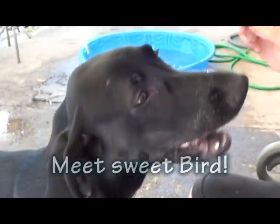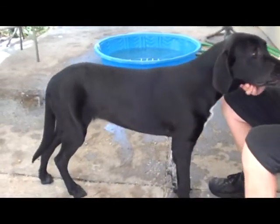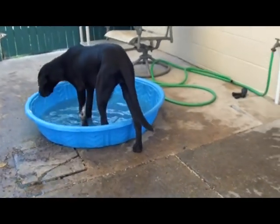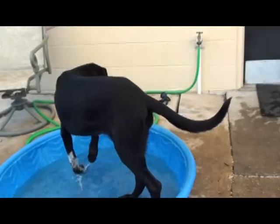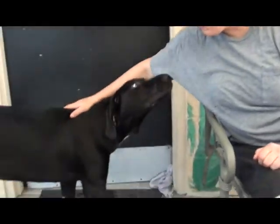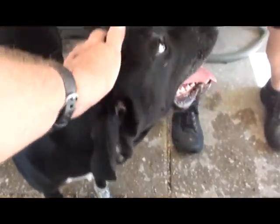Sherri, you have Bird here with you, huh? Yes, I do. Bird is a lovely black coat retriever mix. She's roughly just over a year old. She is heartworm negative and just a very friendly girl. She's also spayed as well, but she's looking for a home. She's a very gentle dog. She's big. She definitely could gain a little bit of weight and she's going to fill out a little bit more. But if you're looking for a retriever mix dog, this is the dog for you.